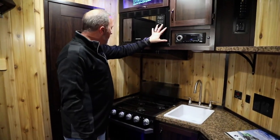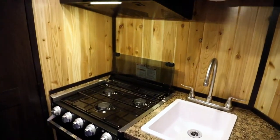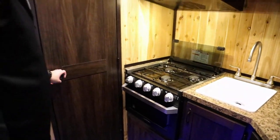Coming back over here to the kitchen, I've got a flush mounted microwave, my hood right there, a three burner cooktop, and the Furion oven — the 16 inch right there.